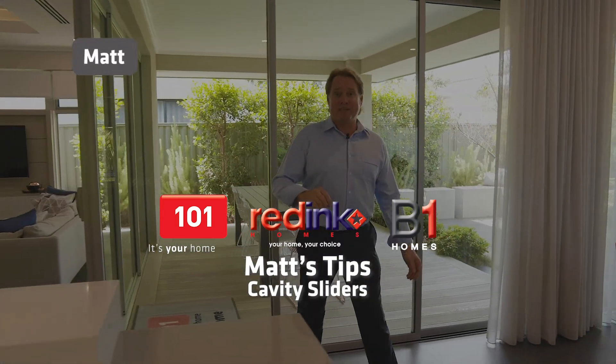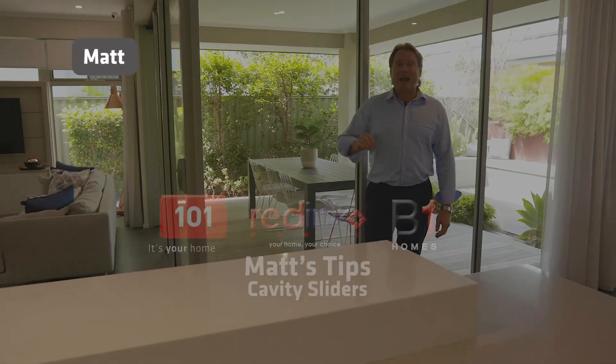G'day guys, Matt here for another Matt's Tips. The tip today is about glazing innovation, and the reason why we've got to be innovative is about furnishability of rooms and more expanse of these stack of doors.